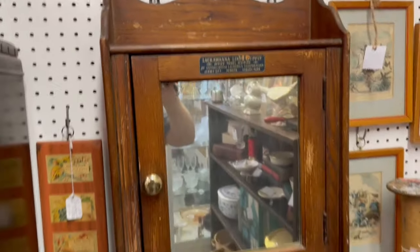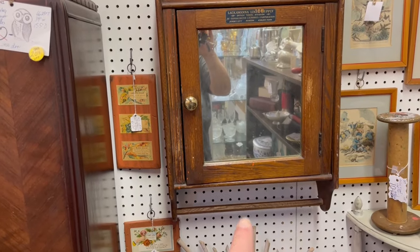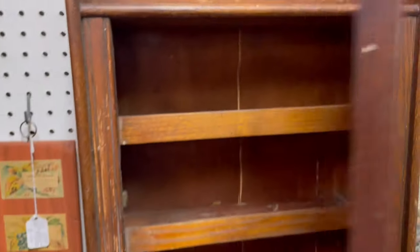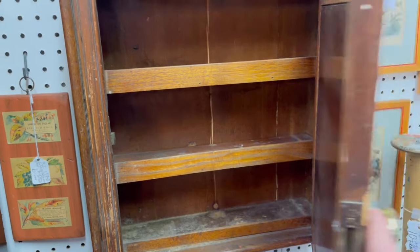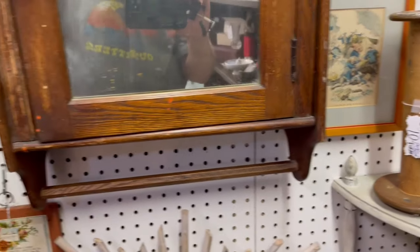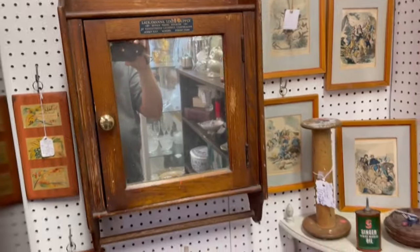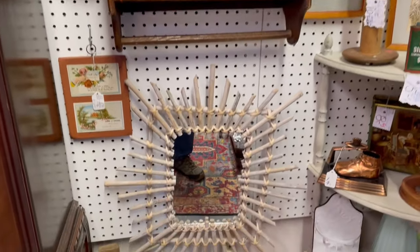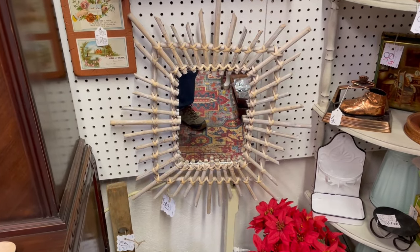Had I not seen this before? Look at this medicine cabinet with the towel rack down at the bottom — Lackawanna Line Supply. And it's actually got good storage in it too. This is quite beautiful. I'm going to have to come back and look at the price tag. And yet another mirror down here at ground level — so fun.